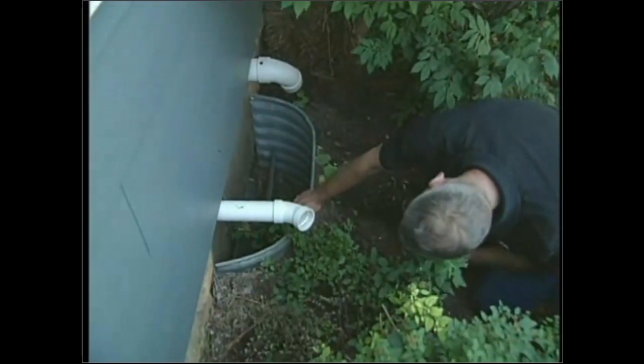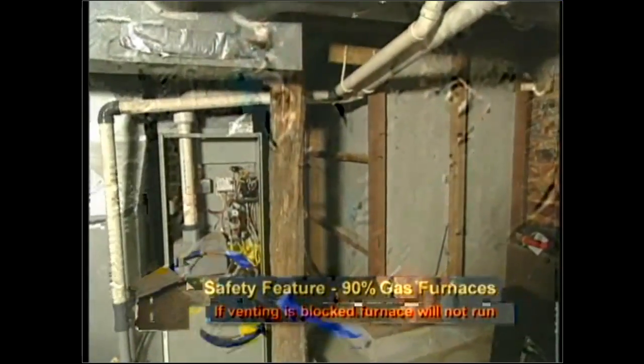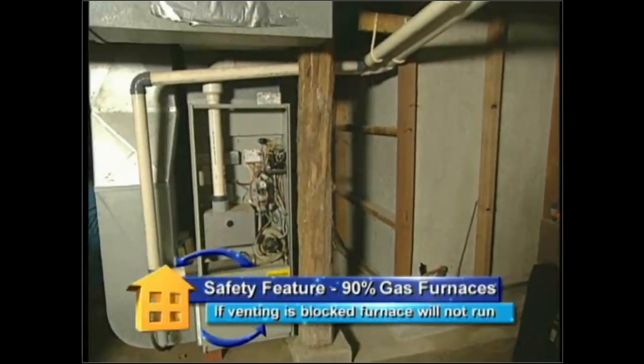I'll go outside when I do my gas check and look at the terminations. If I have soot in my terminations, that's another warning sign — you should never have soot on a gas appliance.